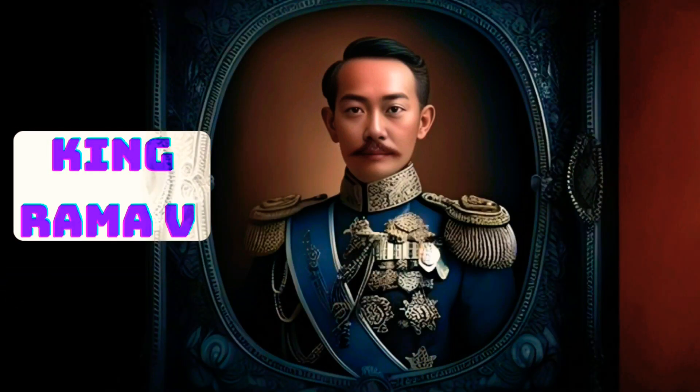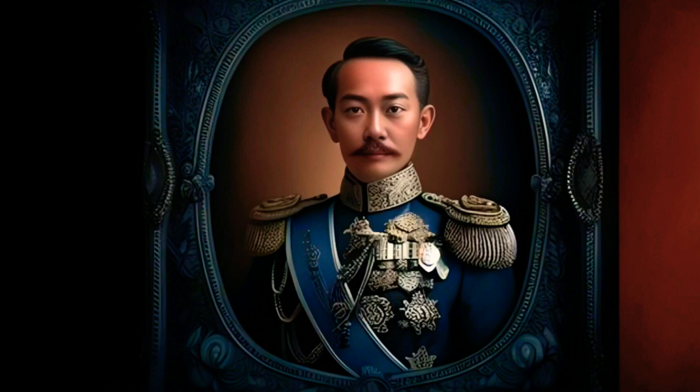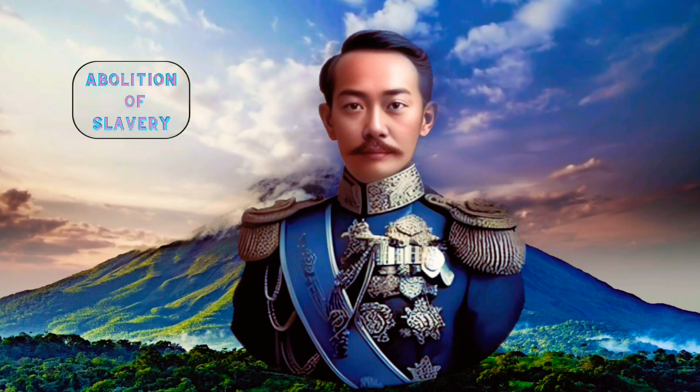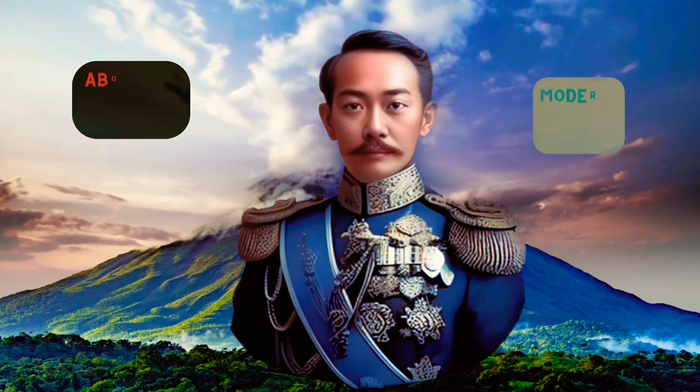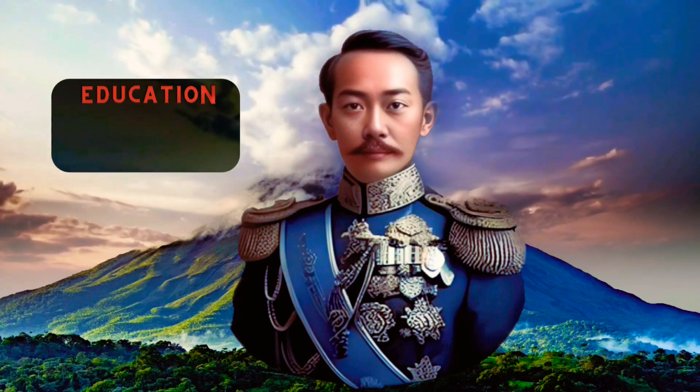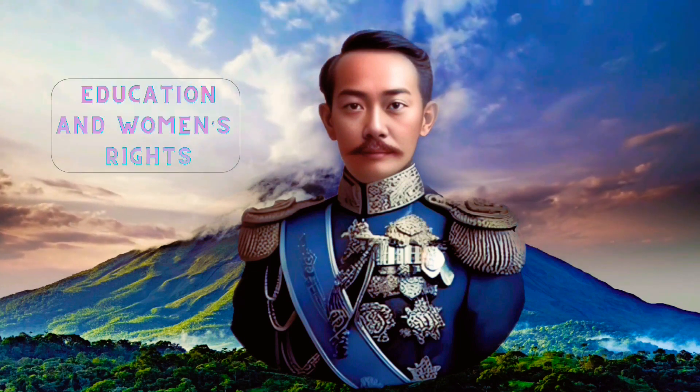King Rama V was also known for his progressive reforms, which included the abolition of slavery, the establishment of a modern legal system, and the introduction of compulsory education. He was a strong advocate for women's rights and promoted the education of women, which was a radical idea at the time.